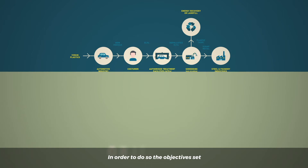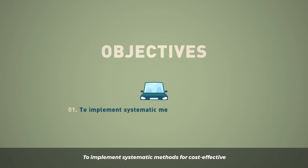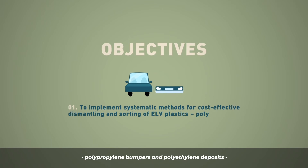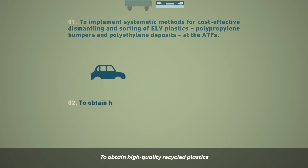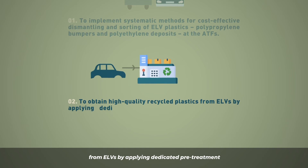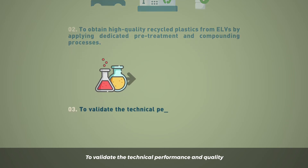In order to do so, the objectives set within the project proposal are: to implement systematic methods for cost-effective dismantling and sorting of ELV plastics — polypropylene bumpers and polyethylene deposits at the ATFs — and to obtain high-quality recycled plastics from ELVs by applying dedicated pretreatment and compounding processes.